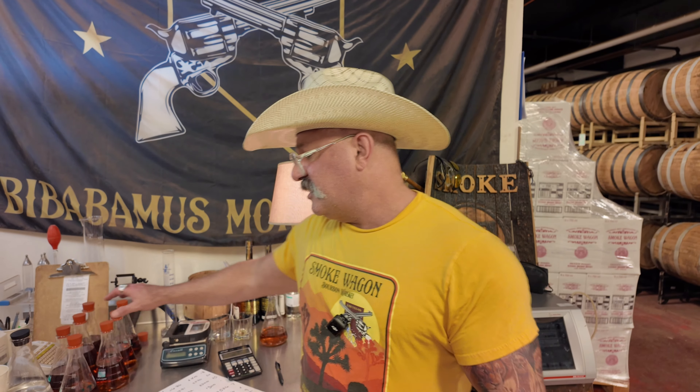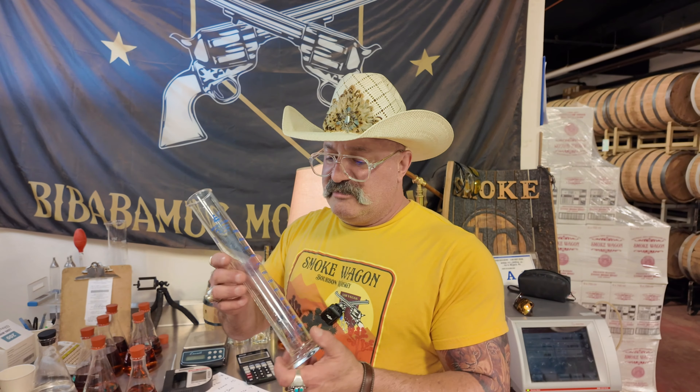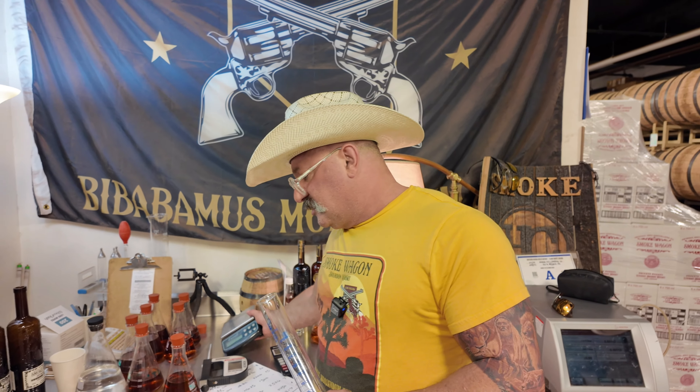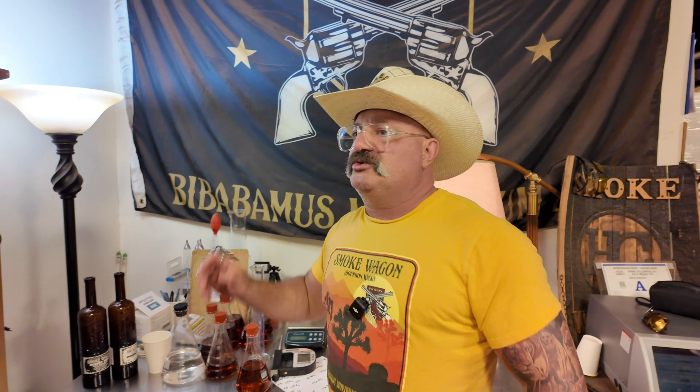That is the process we use to blend. When people ask how many barrels are in a batch, that's not how we measure — everything is by weight and barrels get dumped into dump tanks first. I have samples from all the tanks. I use this graduated cylinder not to measure volume, but just to sit on the scale as a container with a spout for easy pouring. For proofing adjustments, I use a dropper when I'm just one or two proof points away.